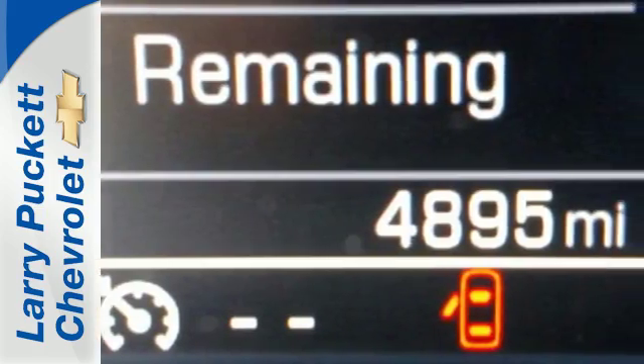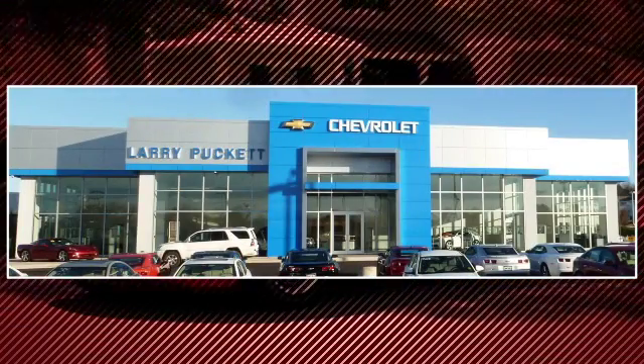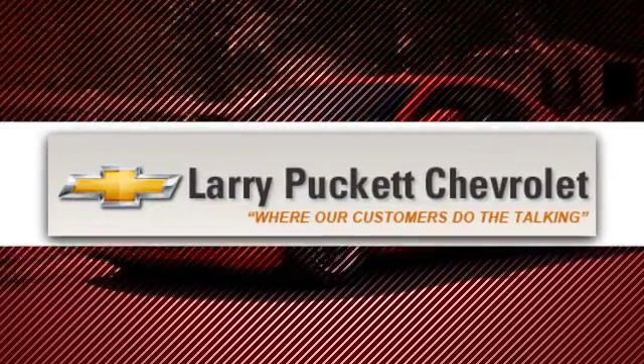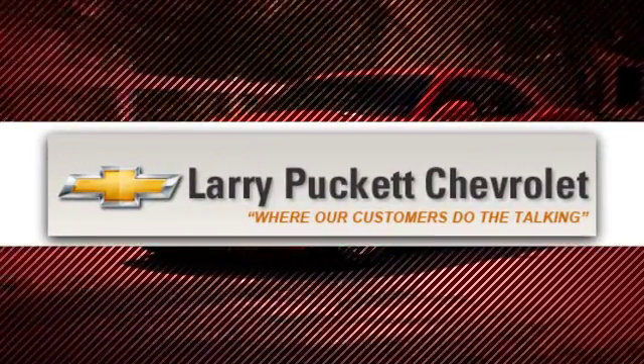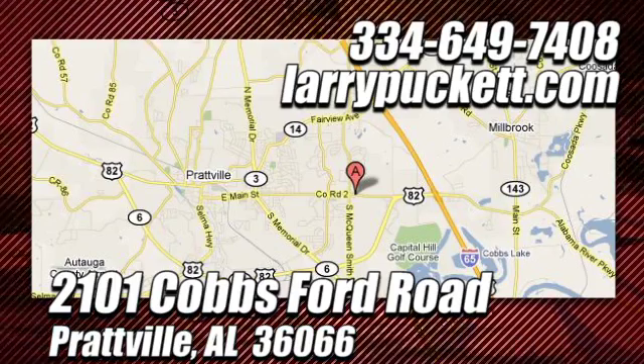Put this pickup to the test. Come in today. There's only one original. And for the last 30 years at Mary Puckett Chevrolet, we've been letting our customers do the talking. We're conveniently located at 2101 Cobbs Ford Road in Prattville, Alabama.